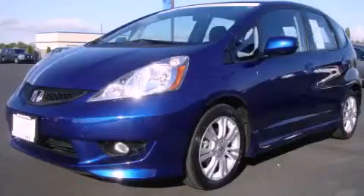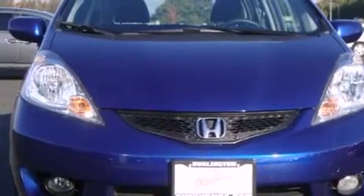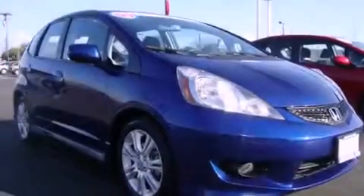This is a certified pre-owned 2009 Honda Fit, making every gallon count. It has a 1.5-liter four-cylinder engine and an automatic transmission.